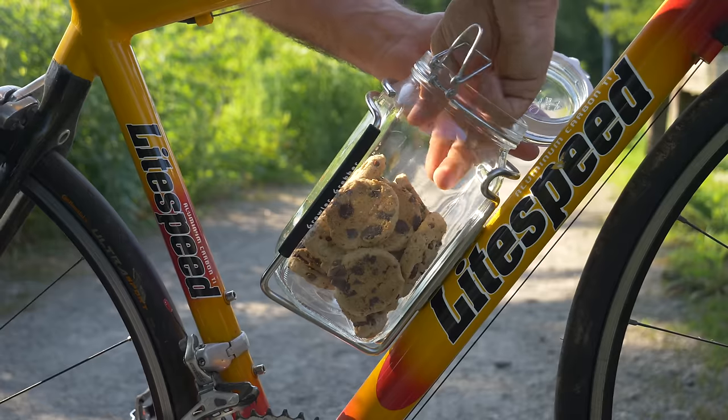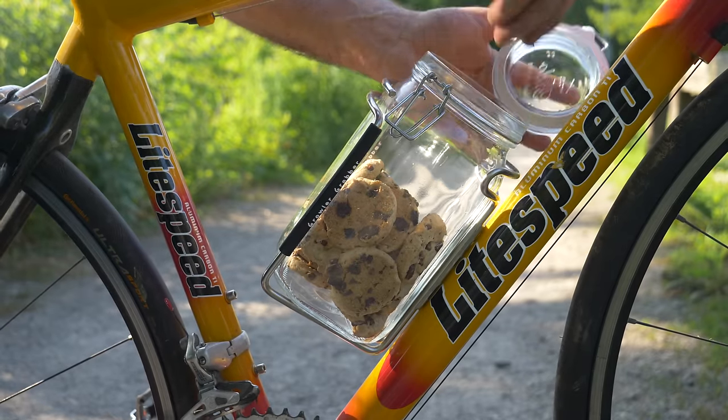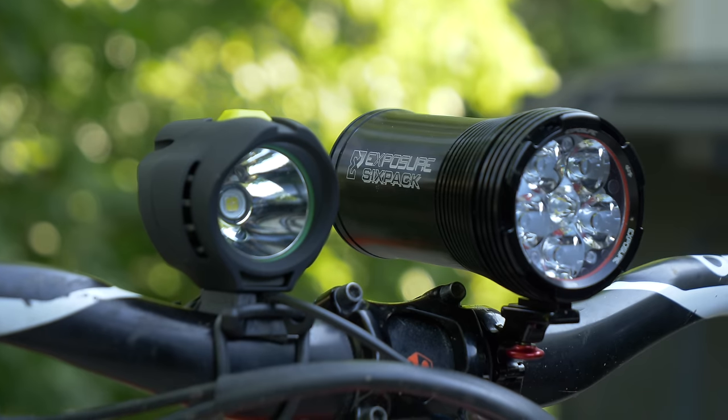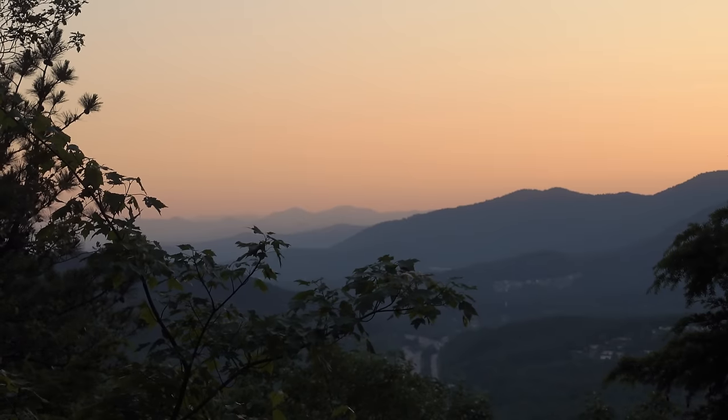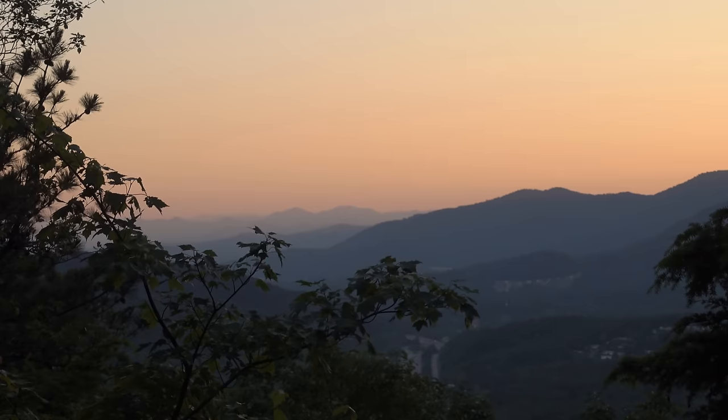Today we're going to have a look at 10 unique products for mountain bikers, gravel extraordinaires, or anyone who likes to pedal. I hope you find this video entertaining, because I actually lost one of the products while getting footage.